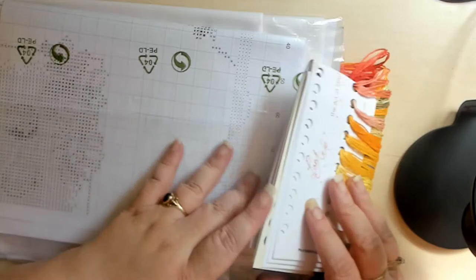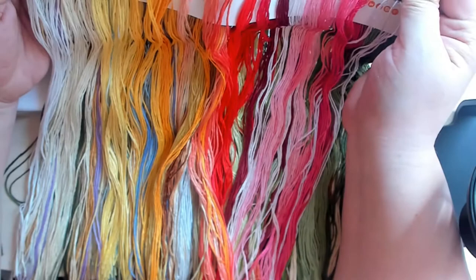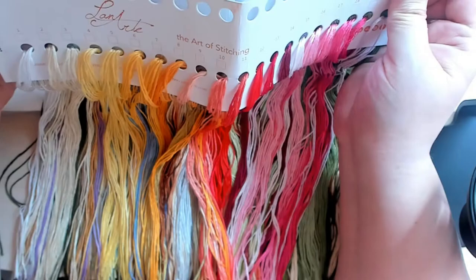Everything is just so well packed, really love this. Let's take a look at the threads — oh my god, just look at this palette, guys. Wow, gorgeous, really so gorgeous.